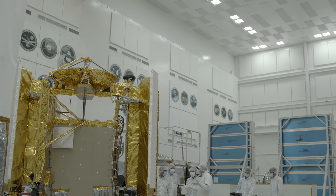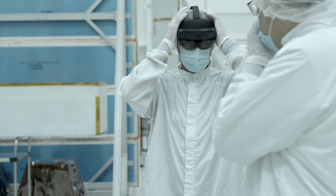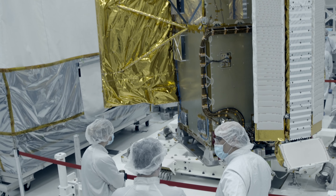We have scientists and engineers all throughout the world, and we are inviting all of those global collaborators to help us succeed. Earth Science is a key part of the work we're doing here.